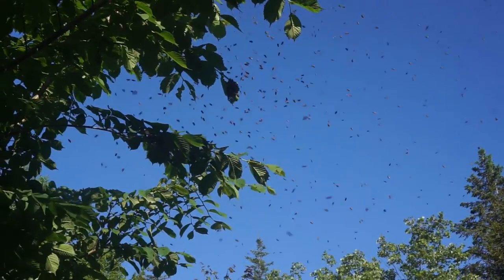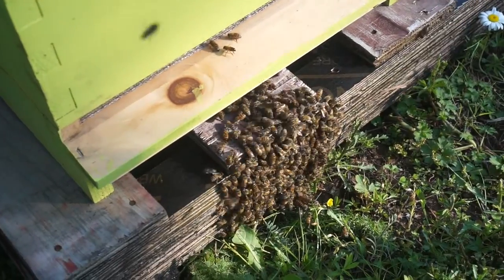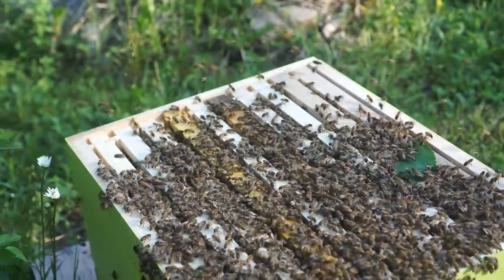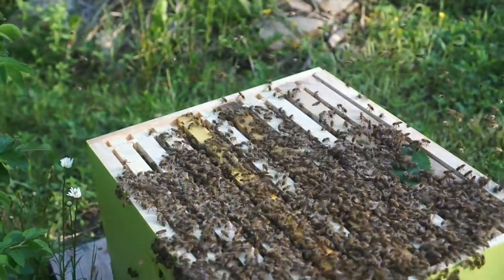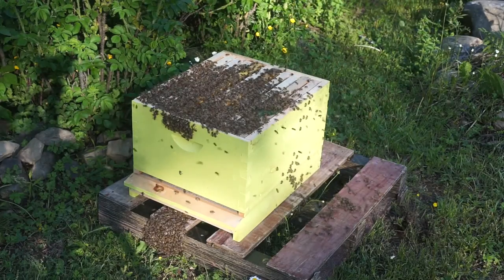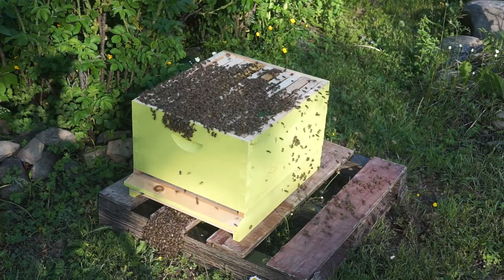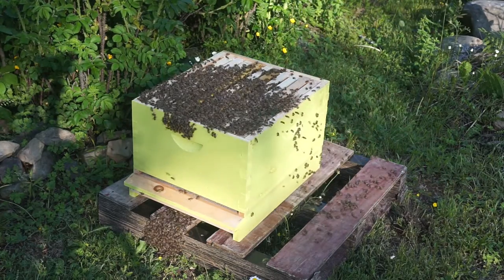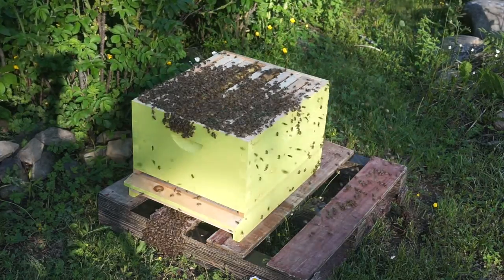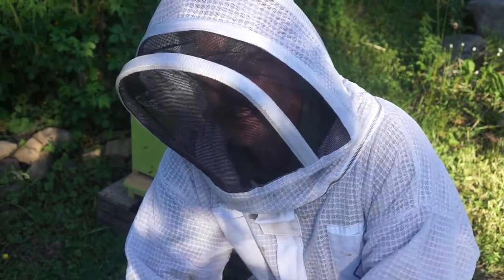There are some angry bees around here. They're definitely dispersing from the top — they were all just grouped there and now they've all dispersed; they're climbing to the top. We're going to let these guys calm down for a little bit and then come back and see how it looks.